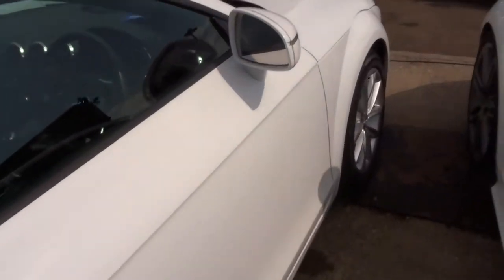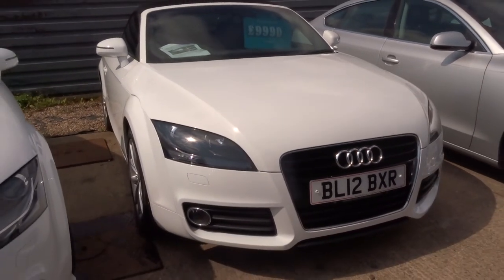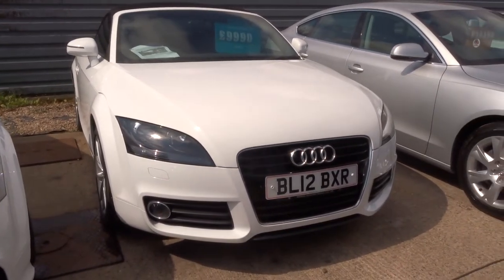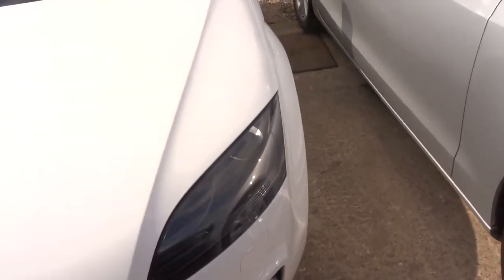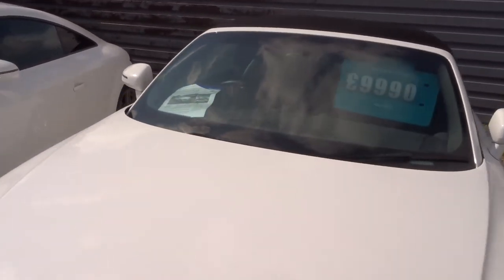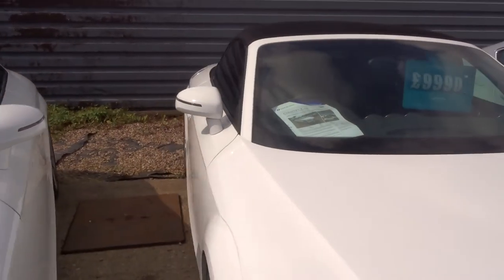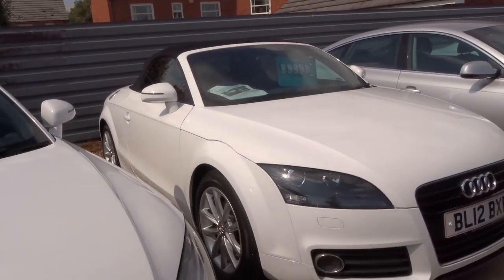If you'd like finance, give us a call — we can give you a quote at very competitive rates. If you'd like to test drive the car, again give us a call. It's £500 to take the car off sale, which allows us to do all the prep work. Our number is 01926 267813.